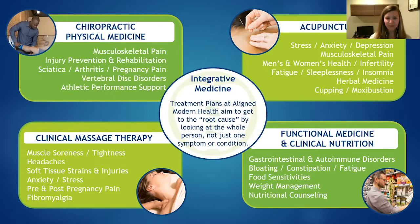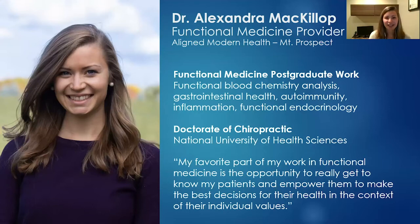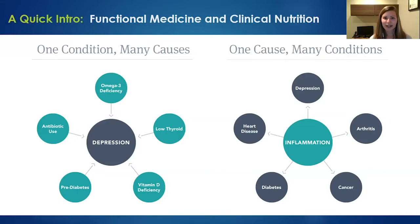A little more about my background: I'm a functional medicine doctor at Align, working out of the Prospect office seeing patients in person and via telemedicine. Post-graduation, I studied food sensitivities, GI health, autoimmunity, and inflammation. I have a particular interest in women's health, fertility, and reproductive concerns. My favorite part of functional medicine is developing relationships with patients, understanding what matters to them, and helping them live a life they love.